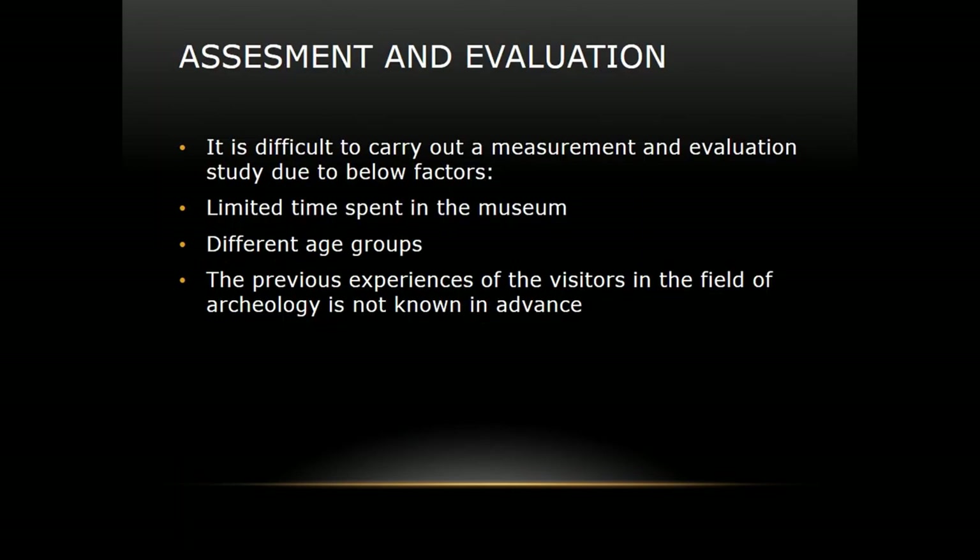Assessment and evaluation is really hard for us because visitors spend limited time in the museum. Mostly children visit because entrance is free, so schools prefer to come, but university students come as well. We have an interesting mix of different age groups with limited visit times, and we don't know their previous experience or prior knowledge about archaeology. So it is difficult to determine how helpful the system truly is.